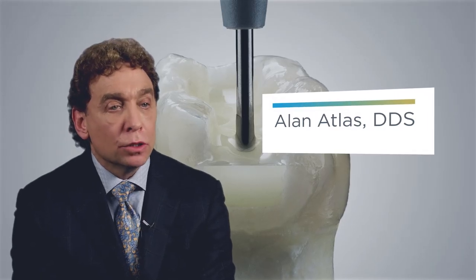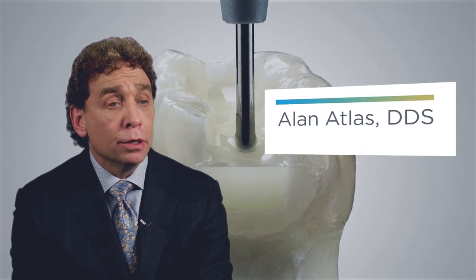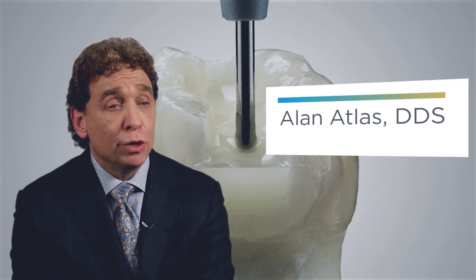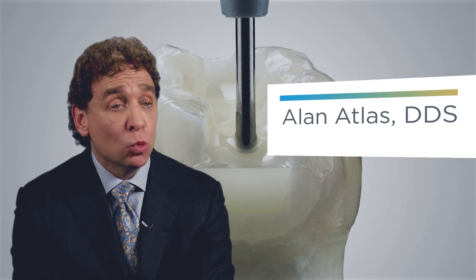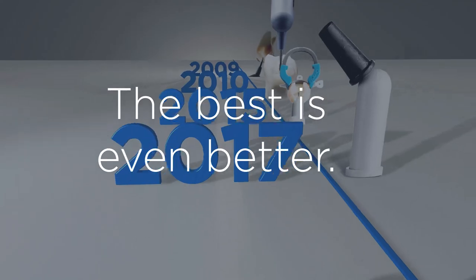To me, SDR has evolved to be a very dynamic material. I can use it as my dentin replacement in every restoration — Class I, II, III, IV, and V. So whenever I see dentin, SDR is going down.